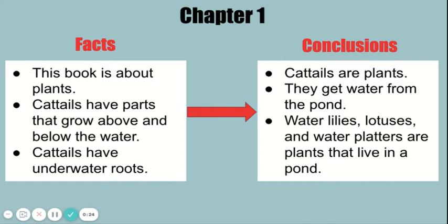Facts: This book is about plants. Cattails have parts that grow above and below the water. Cattails have underwater roots.